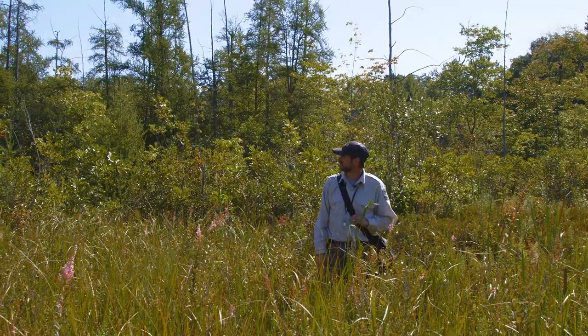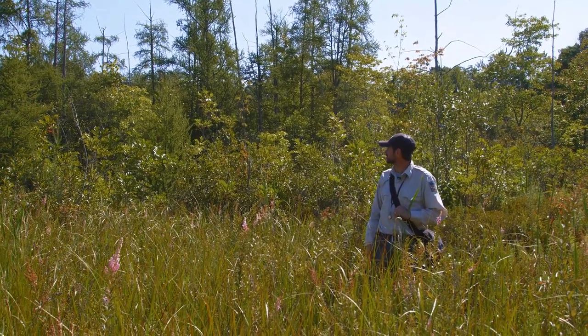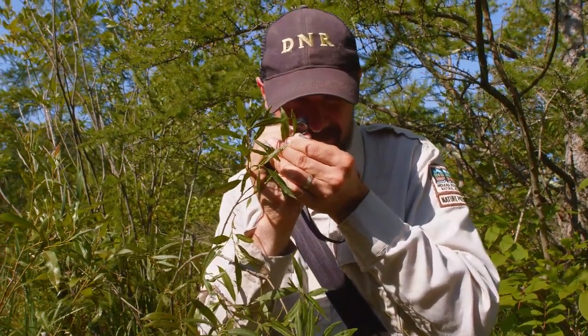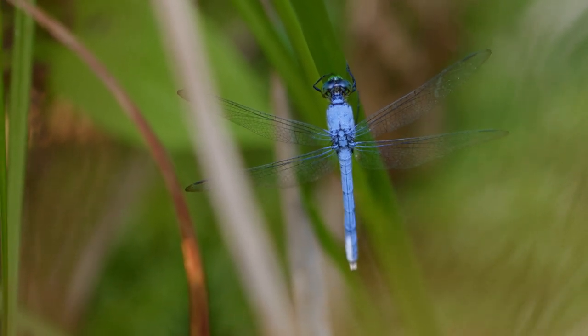Thanks for joining us on this virtual hike to Lydic Bog, owned and managed by Shirley Hines Land Trust. We hope that once the trail system has a boardwalk, you'll have a chance to walk out on it and get a sense of the bog overall, and see from a distance some of the things we were able to see up close today. Thank you and we hope to see you again soon.